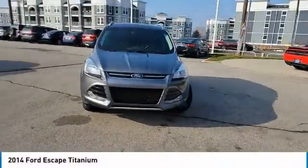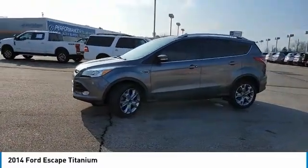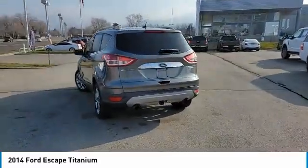Take a ride in the 2014 Escape. Gas engines flex, tow, sip, and go with Ford Escape. This vehicle has less than 65,000 miles.